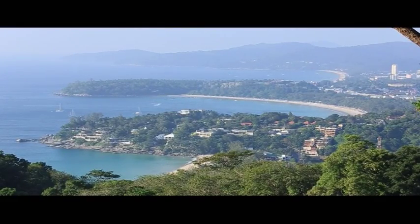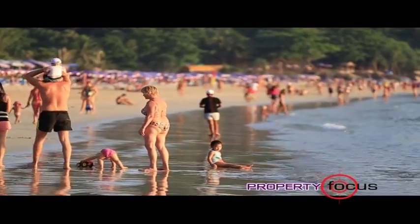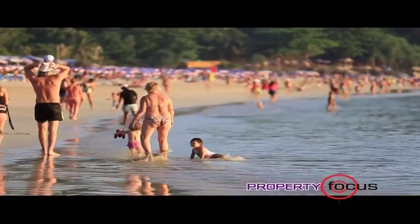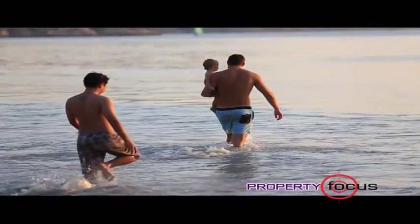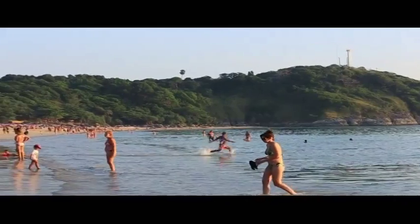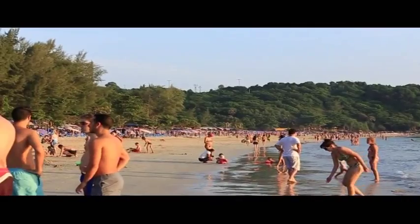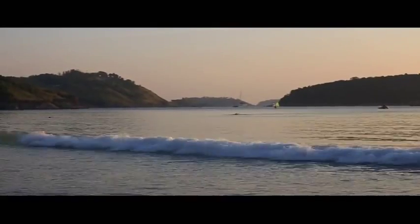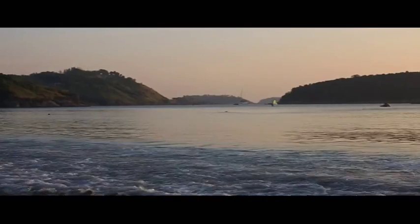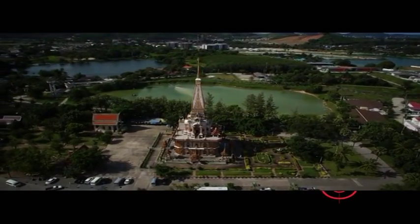Some of the best beaches in Thailand, with a large choice of beaches to suit all tastes. The tropical blue water and soft white sands on the island make it an ideal place to spend and own your very own relaxing holiday home. Phuket offers many attractions to the visitor like islands and beaches as well as temples, museums, parks and much more.